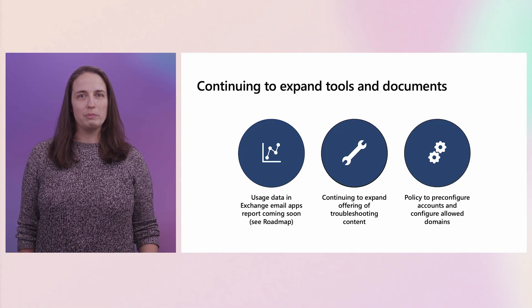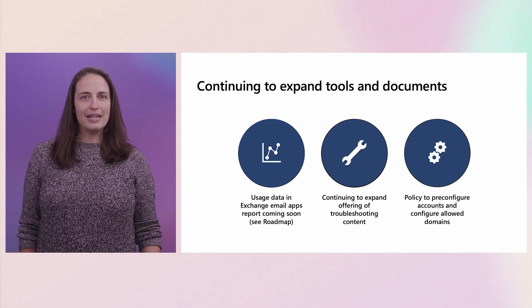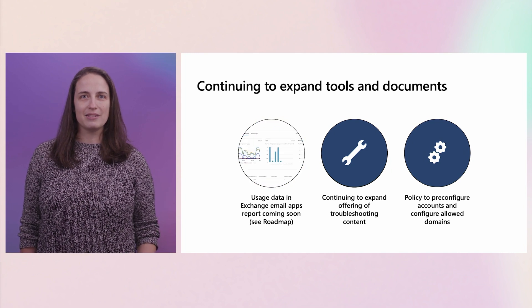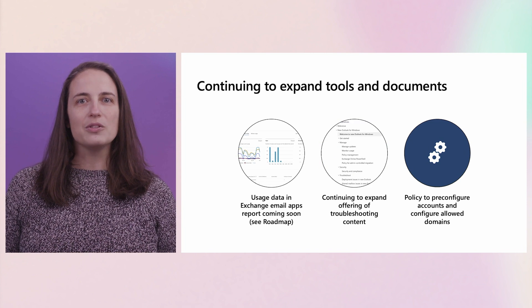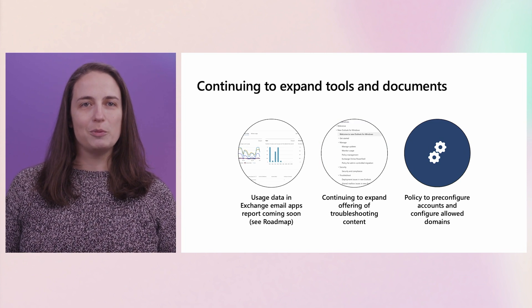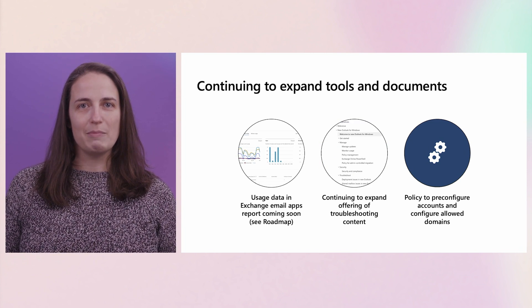The other perspective we've been putting a lot of thought into is that of the IT administrators who are making this transition happen. As we talk to organizations who are beginning migrations, we are adding to the information and tooling we offer to address any questions and needs that come up. Usage data has been a popular request, and we're working on getting New Outlook added to the Exchange Email Apps report. Check out the roadmap to follow for expected timing. We also continue to expand our offering of troubleshooting content available on learn.microsoft.com.